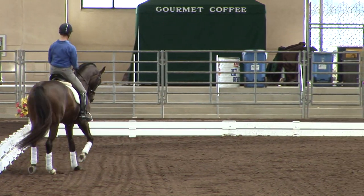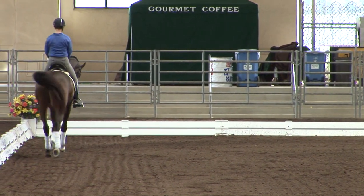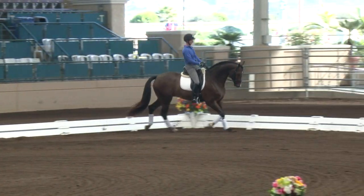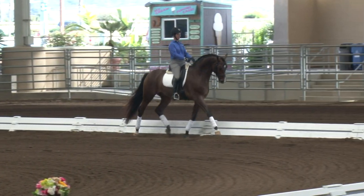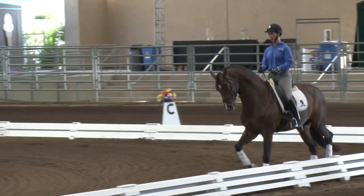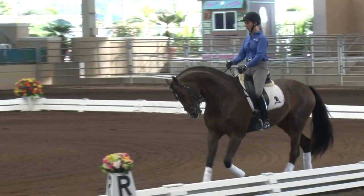I'm liking that right there. Let's go straight — develop straight. Can we see this again on the next long side, Sabine? That's lovely there. Think about developing that shoulder-in, and I want you to have control of every single inch of the development of that shoulder-in.